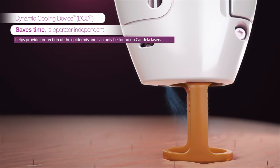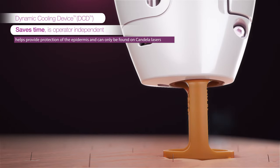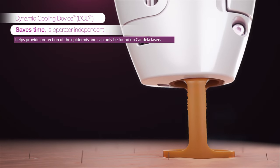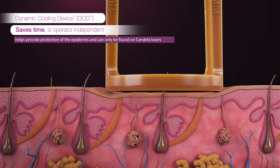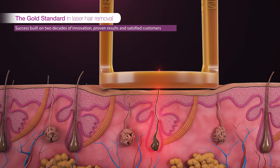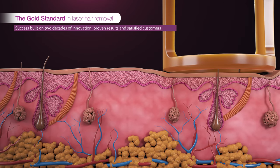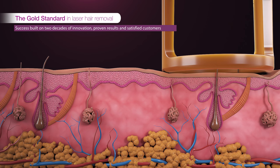DCD has differentiated Gentle Lasers' treatments for over 20 years. With DCD technology, each laser pulse is preceded by a cooling burst of cryogen over the treatment area, providing a cooling protection factor over 50% greater than contact or air cooling and delivering results with minimal discomfort.